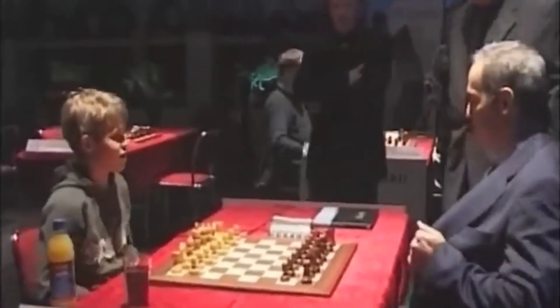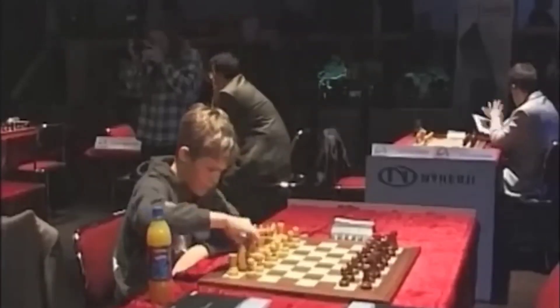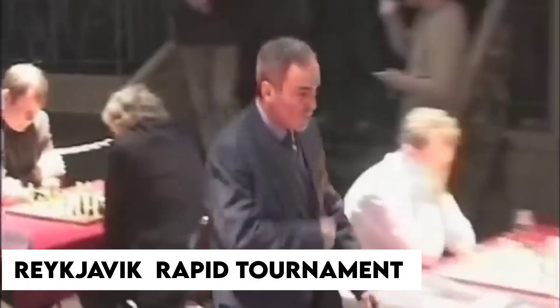Let me take you back to the year 2004, when a 13-year-old chess prodigy, Magnus Carlsen, was about to make history at the Reykjavik Rapid Tournament in Iceland.